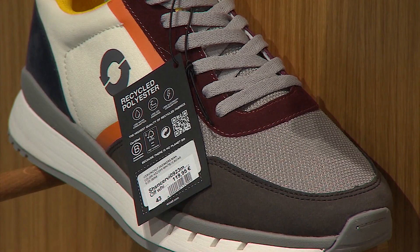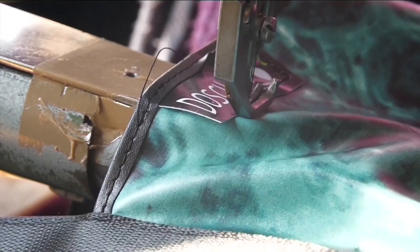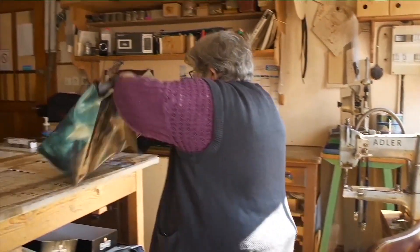To help shoppers make more sustainable choices, a new digital product passport will tell you more about a product's impact on the environment before you buy it.